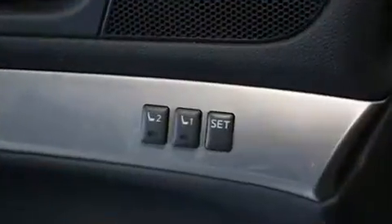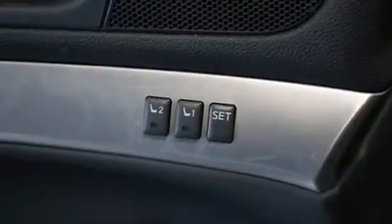remote keyless entry, and leather upholstery. With high-intensity discharge headlights illuminating your path, you'll always appreciate maximum visibility.